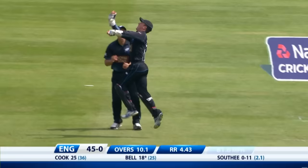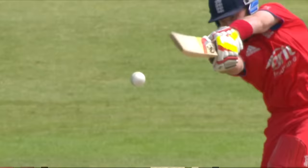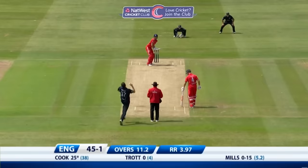Well, Bell just lost his patience — big whoosh outside the off stump and an excellent catch from Luke Ronchi. Salvi again is the initial wicket taker for New Zealand.